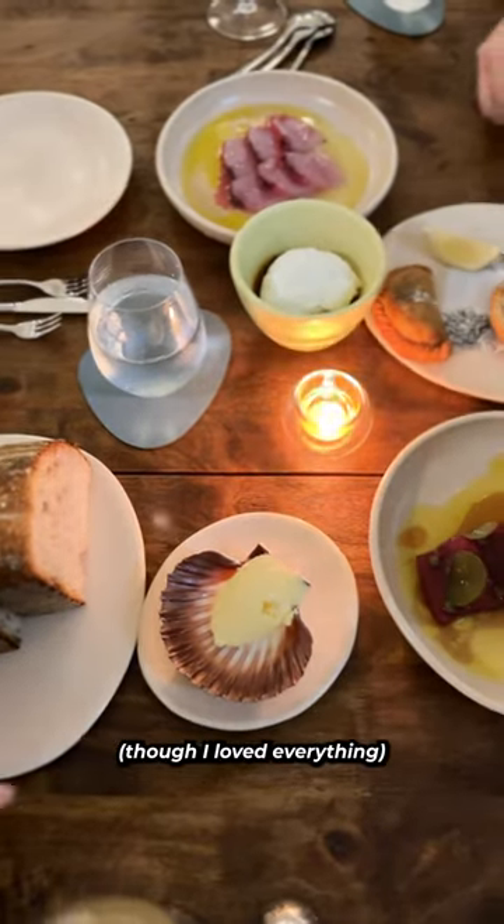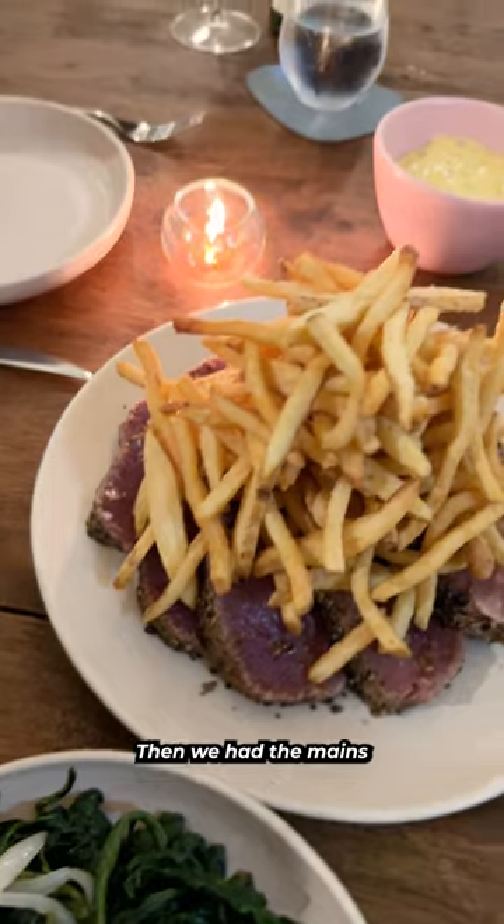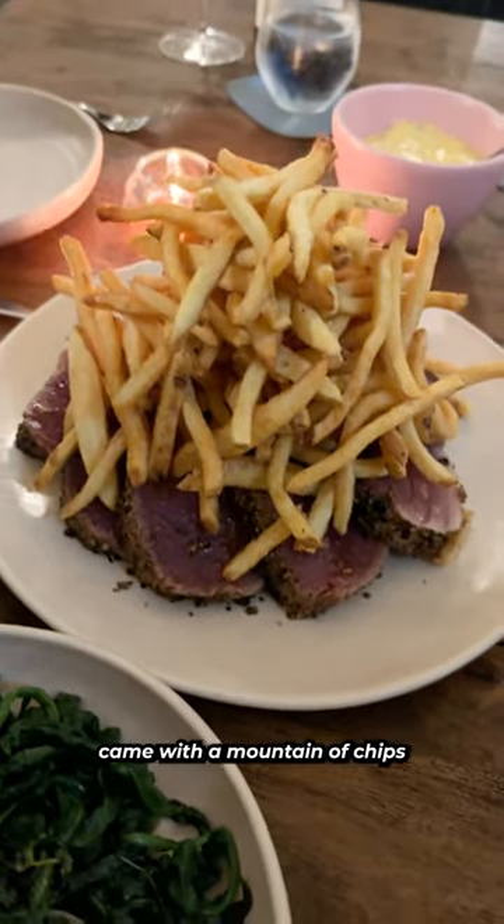Highlights for me, though I loved everything: oysters, bread, the kingfish, and the tuna. Then we had the mains, which came with a mountain of chips and greens.